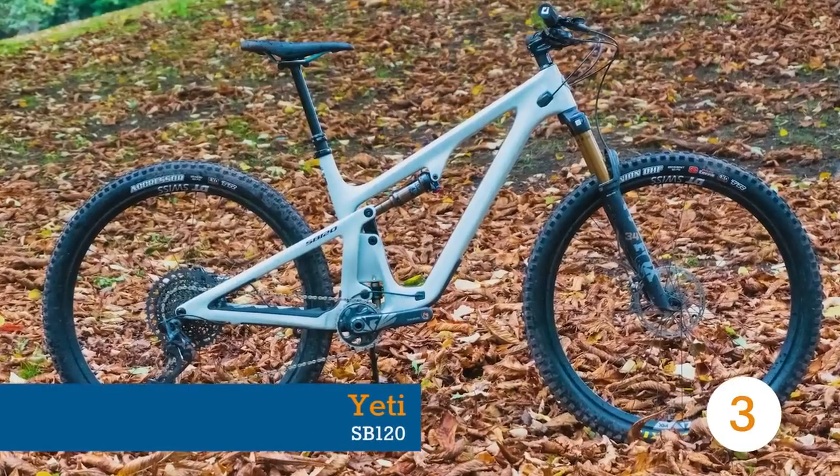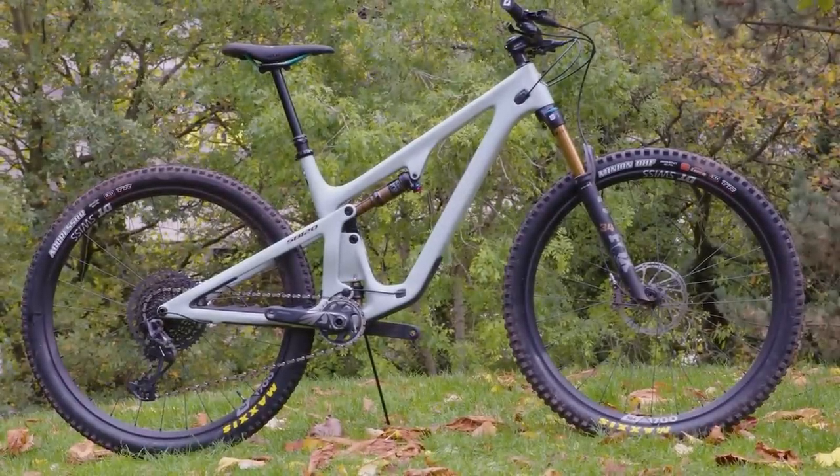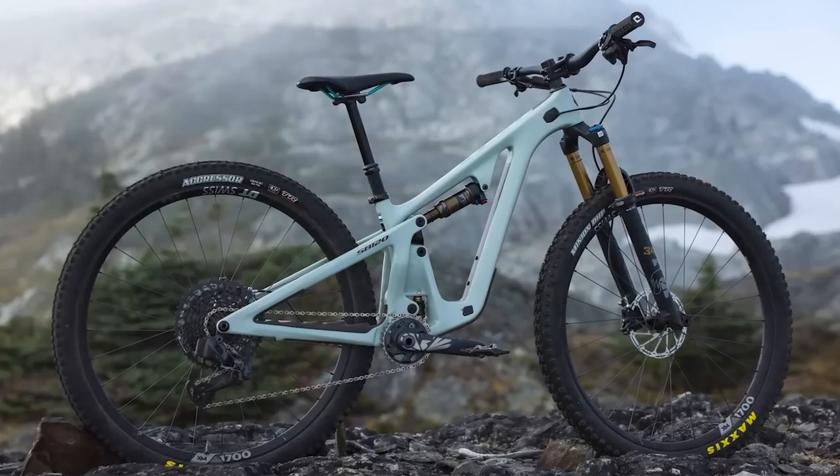From a bike with 120mm of travel that's definitely a race bike, to one which also has 120mm of travel but definitely is not a race bike — lo and behold, the Yeti SB120.